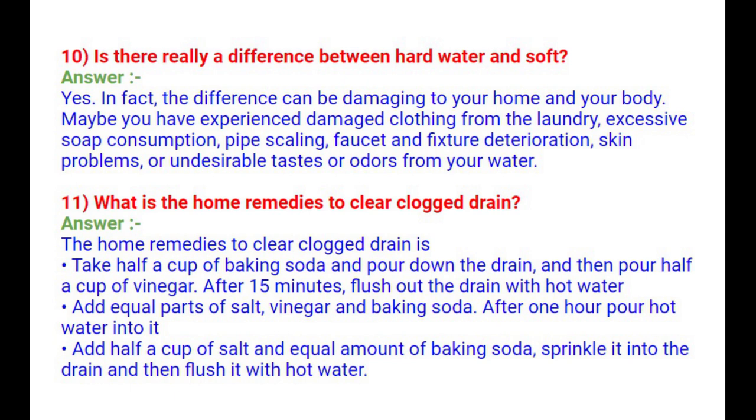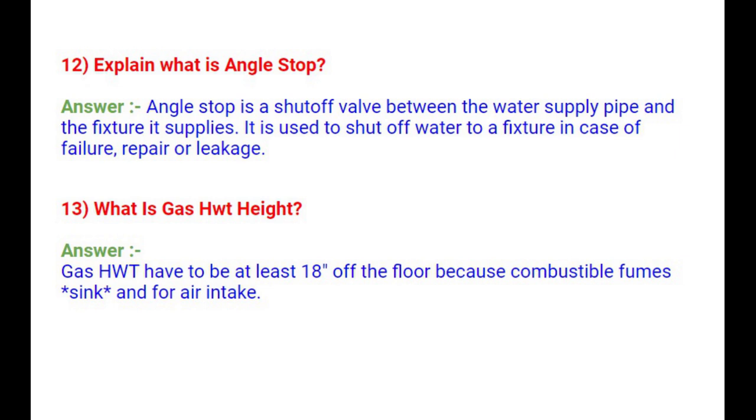Question 12: What is an Angle Stop? An Angle Stop is a shut-off valve between the water supply pipe and the fixture it supplies. It is used to shut off water to a fixture in case of failure, repair, or leakage. Question 13: What is Gas HWT Height? Gas water heaters must be at least 18 inches off the floor because combustible fumes sink and can be drawn in through the air intake.